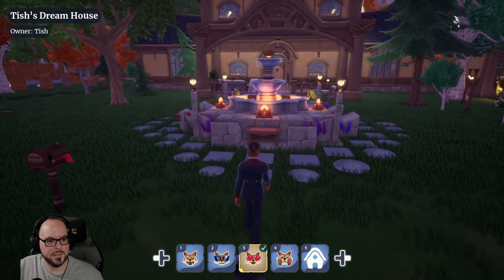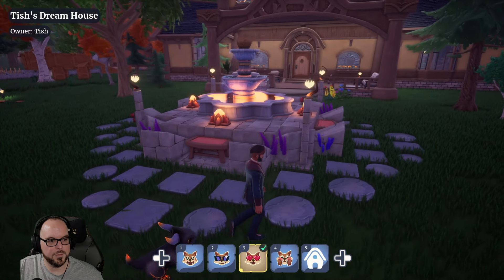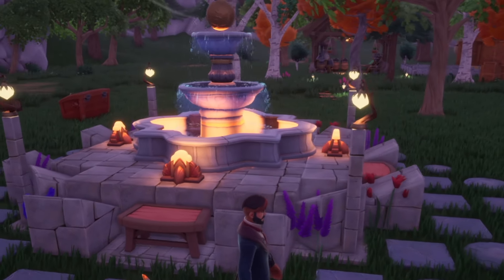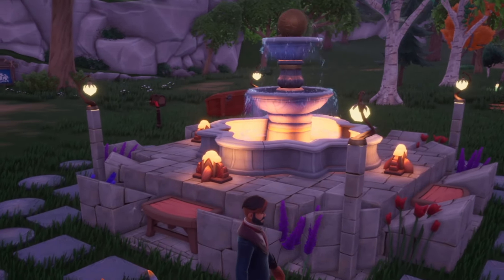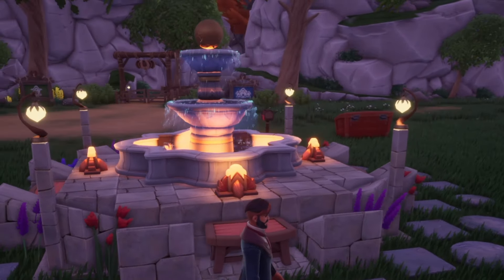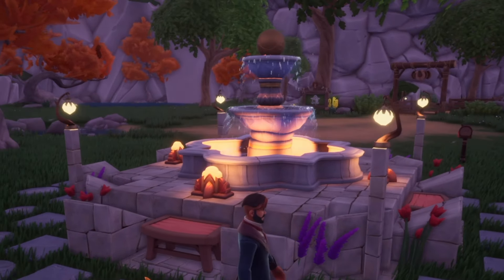Right off the bat, we have this really cool looking fountain thing. I like how Tish used these blocks and the lighting. It's been really cool to see kind of how people have been incorporating the building blocks into their build.